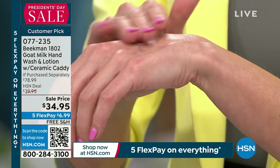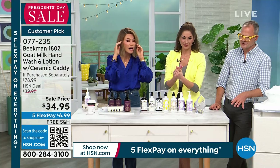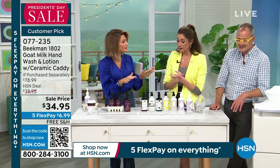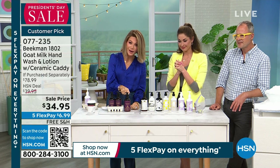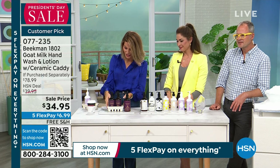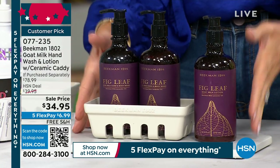We are busy on this. It's $6.99 flex pay. Just choose your fragrance of choice before it does sell out. Is there auto-ship in this? There is auto-ship in this. So remember, that's 22 plus 22, plus $20 for the lotion, plus the caddy at $14.99 — that's almost $80 for $34.99.